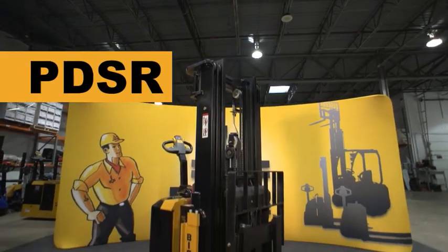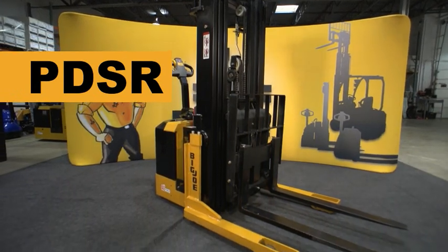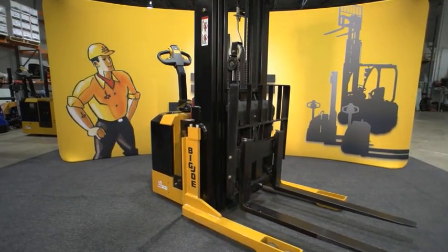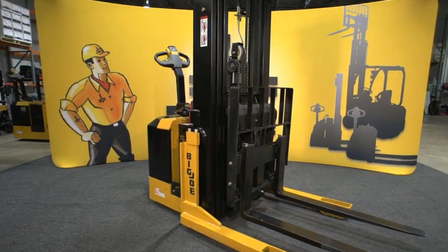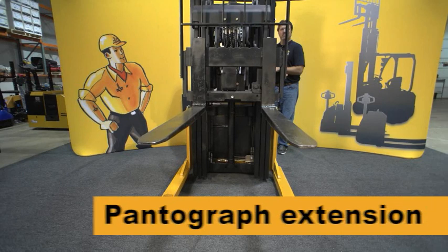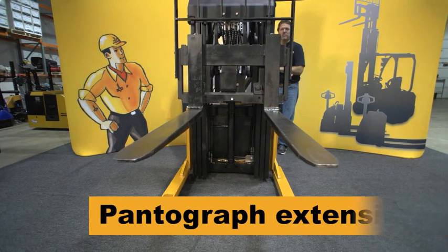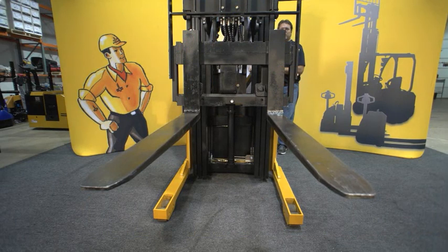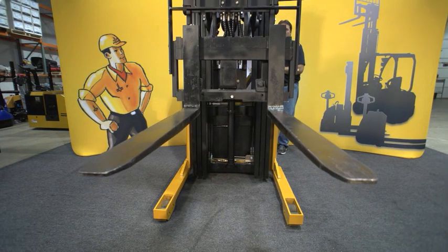The Big Joe PDSR Walkie Reach Stacker combines the tight-turning characteristics and low operating cost of a straddle stacker with the flexibility of a counter-balanced truck to deliver exceptional versatility. The use of a pantograph on this vehicle allows the PDSR to extend loads beyond the unit's straddle legs, where it can then handle a wide variety of pallet sizes.